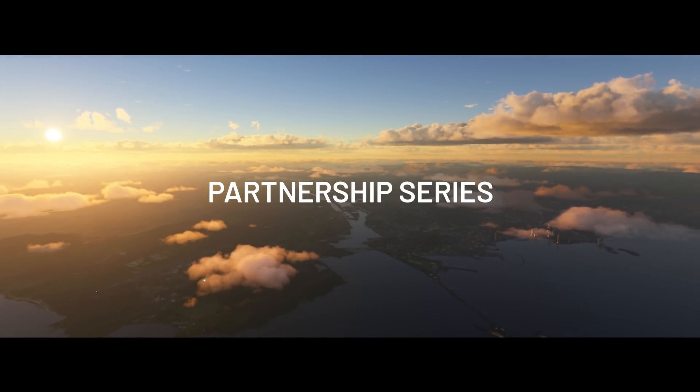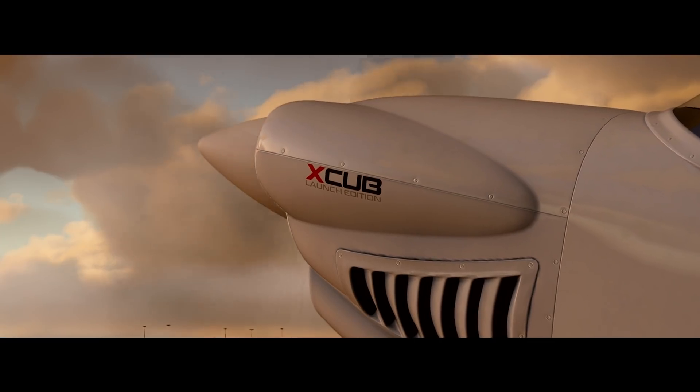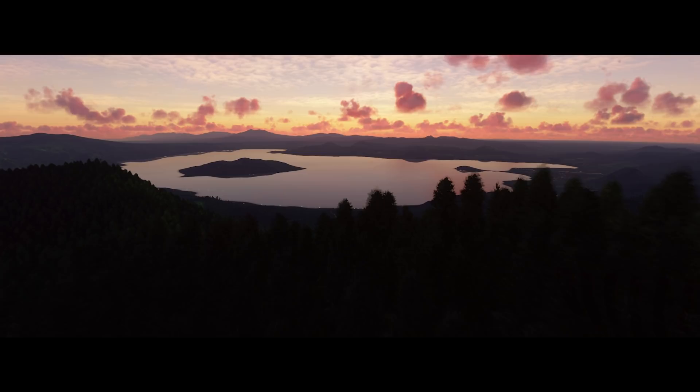Airport information Alpha-000 Zulu. One, two, five, three and three. Visibility niner, sky condition clear.